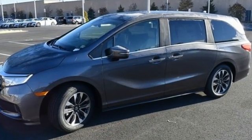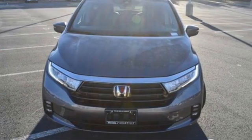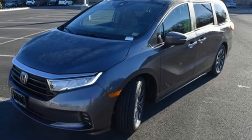Memory exterior door mirror settings. Front heated leather bucket seats. Streaming audio. Auto dimming rear view mirror. External memory control. Remote engine start. Dual zone climate control.